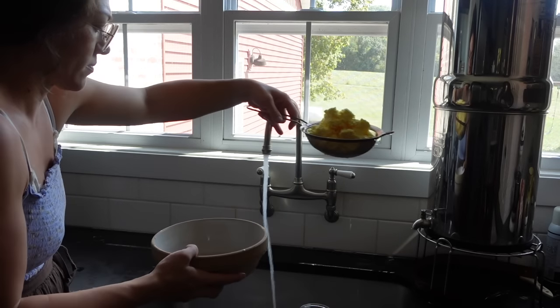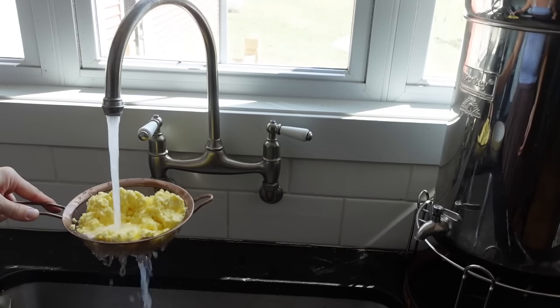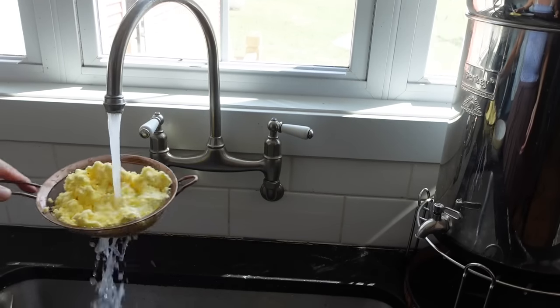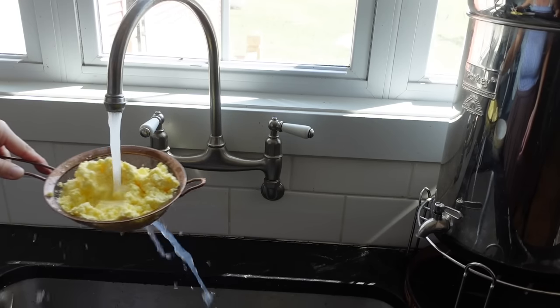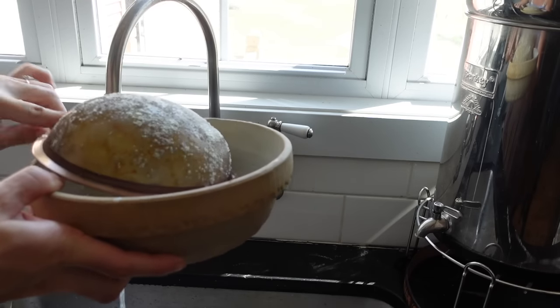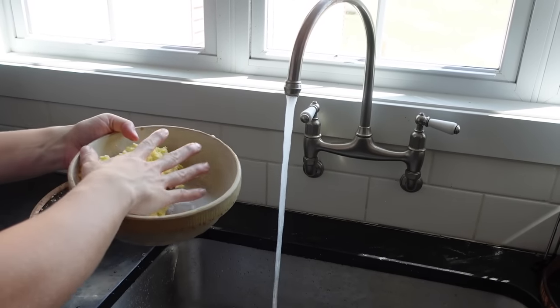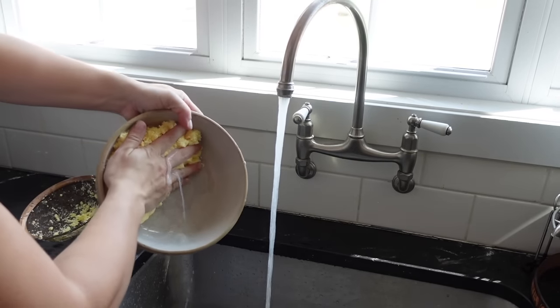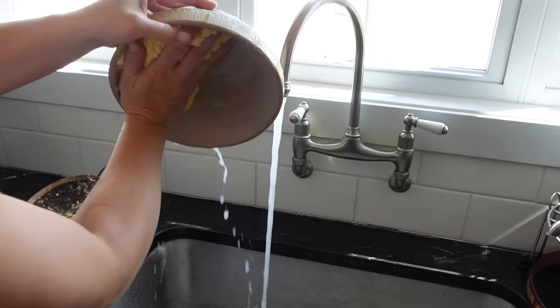I'll save that buttermilk — I might culture it, I'm not sure. Buttermilk freezes really well too. One thing I've done is put buttermilk in popsicle molds and freeze it — it's about a half cup each, so when a recipe calls for buttermilk I can just pull out however many of those frozen buttermilk popsicles I need.